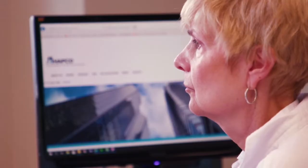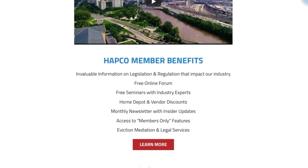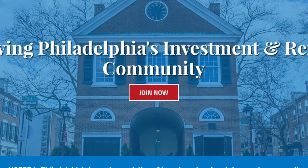HAPCO is constantly fighting for its members. Scroll down and you can read HAPCO's enhanced mission and value statement, look over the new member benefits, and read the latest news, issues, and alerts affecting HAPCO's members.